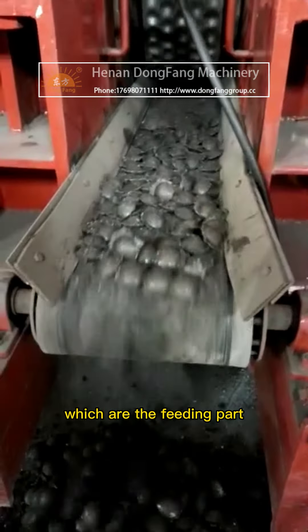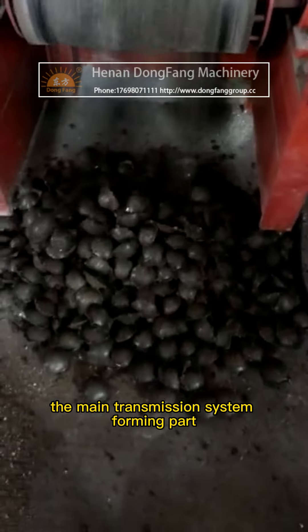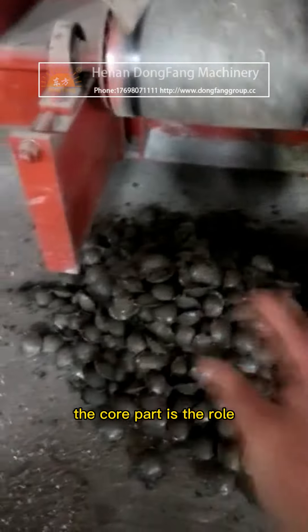The hydraulic ball press is composed of three parts: the feeding part, the main transmission system, and the forming part. The main host part of the ball press serves as the core component.